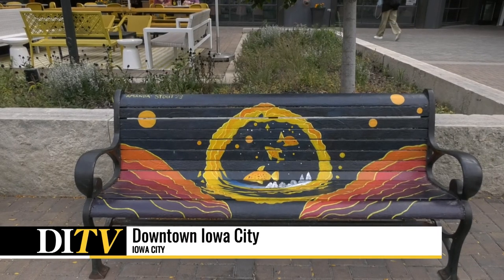Public art is incredibly important, we think, to Iowa City, to downtown Iowa City, and to really all communities, because it creates not only a vibrant and beautiful space in our public playground, as we like to call it, but it's also opportunities for paid artists.